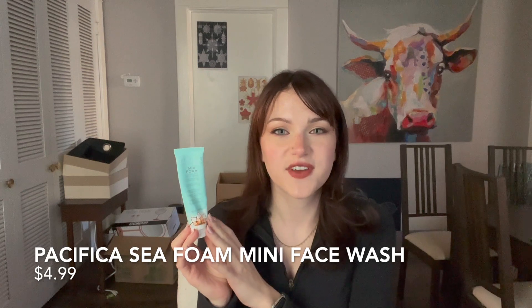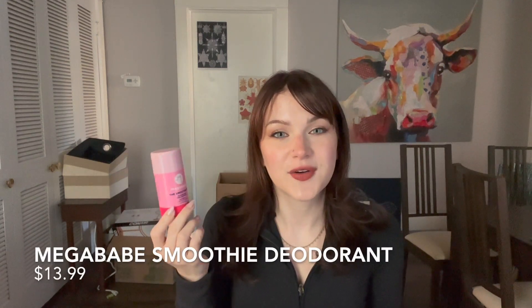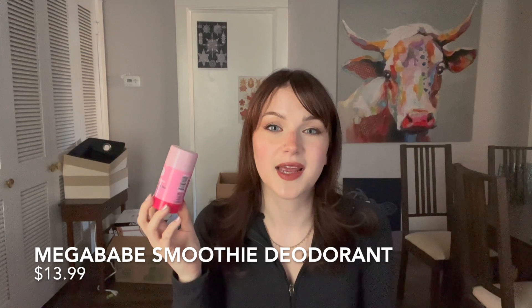I have this face wash from Pacifica — their Seafoam Complete Face Wash. I wanted to try it. It's not super stripping, it's pretty hydrating, but I didn't love the feeling of it on my face. It's okay; I probably won't repurchase it, but if you're looking for a more inexpensive hydrating face wash, this is a pretty good one. Next up, I have my Megababe deodorant. This is one of my favorite deodorants and I'm constantly repurchasing it. I really love it and for an all-natural deodorant, it works extremely well.